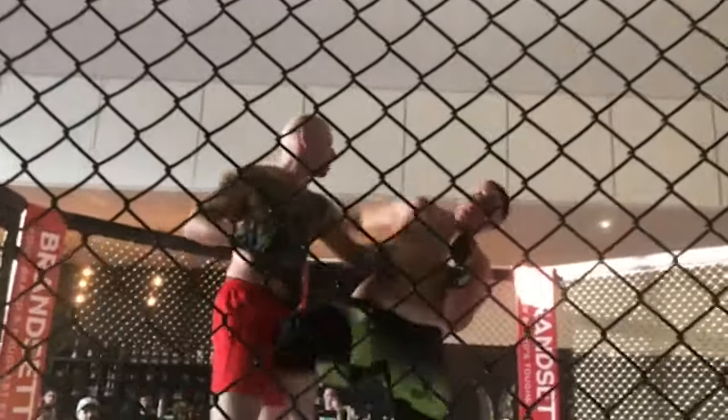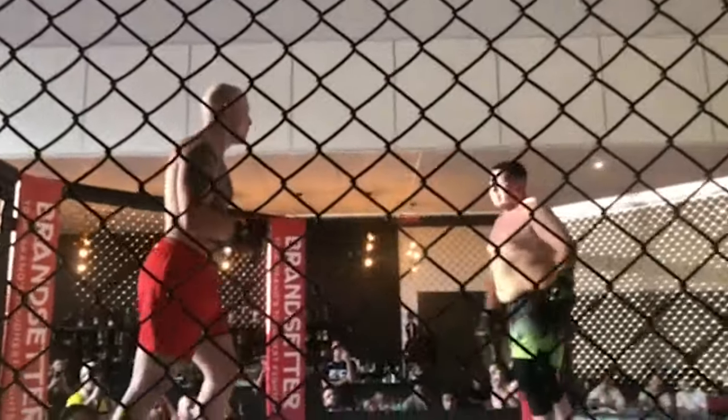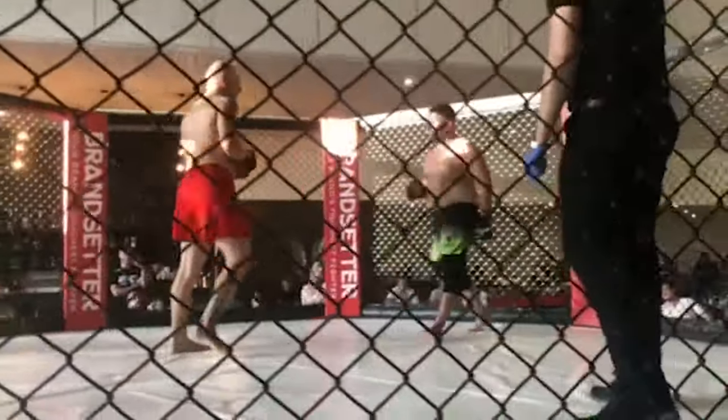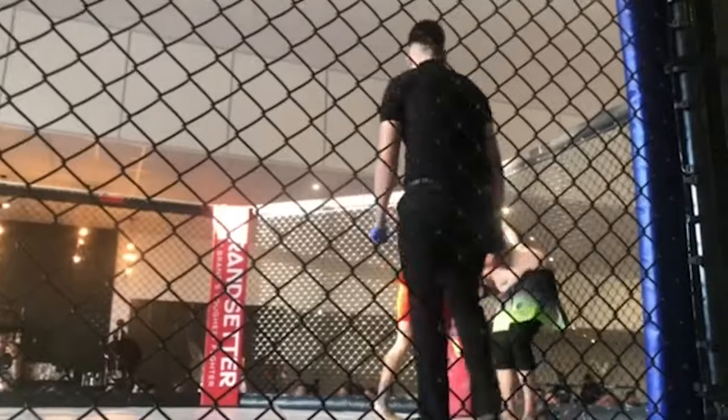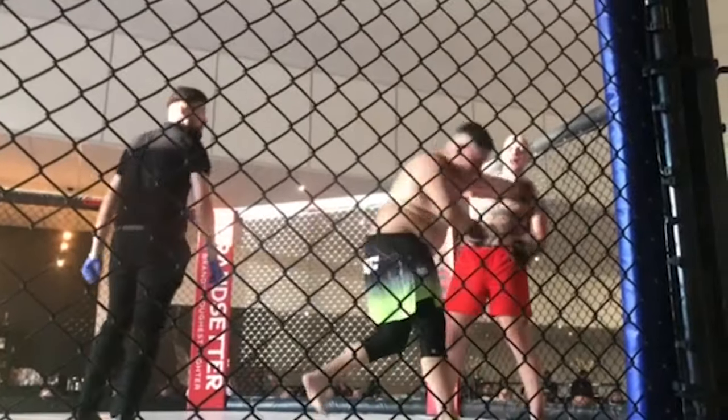I had a Wing Chun guy teach me a similar forearm-type strike. Wing Chun has a lot of things to offer to the world — it's just so cringe how cultish it's become. And unfortunately, as you guys know, Donnie Yen didn't even do Wing Chun when he filmed Ip Man, so people's perceptions of Wing Chun were so distorted by those movies.